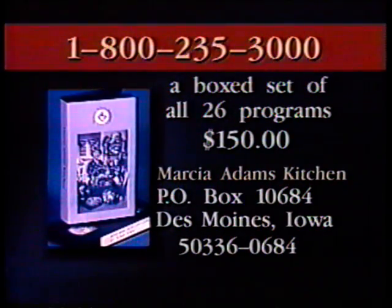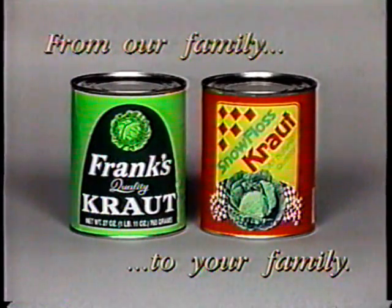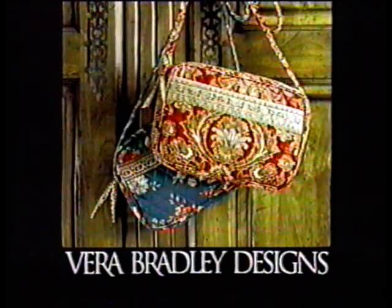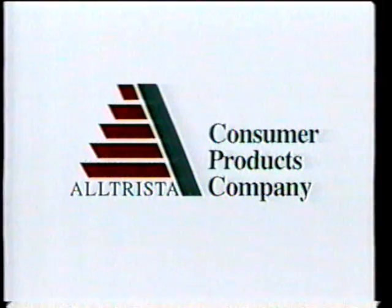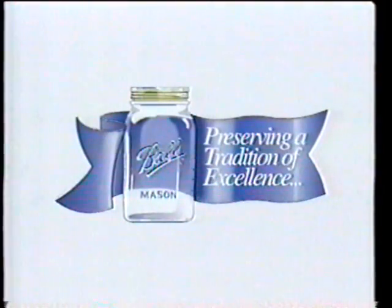A box set of all 26 programs in this series is available for $150 — call 1-800-235-3000 for credit card orders. Marsha Adams' Kitchen is made possible by the Fremont Company, makers of Snow Floss and Frank's Kraut; Vera Bradley Designs, creators of classic quilted cotton luggage, handbags, tableware, and clothing; and the Altrista Consumer Products Company, marketers of a full line of food preservation products including Ball home canning products.